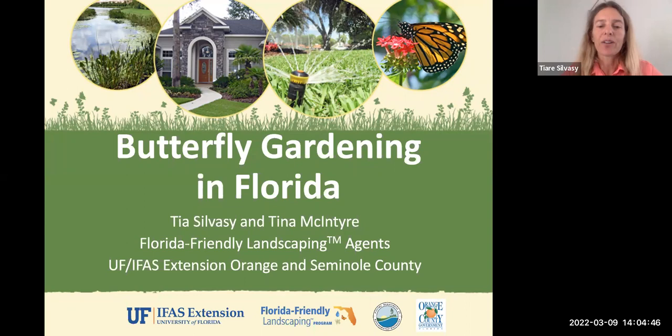Good afternoon everybody and welcome to Butterfly Gardening in Florida. This webinar is hosted by myself, Tia Silvase, the Florida Friendly Landscaping Agent in Orange County, and also Tina McIntyre, who is the Florida Friendly Landscaping Agent in Seminole County.